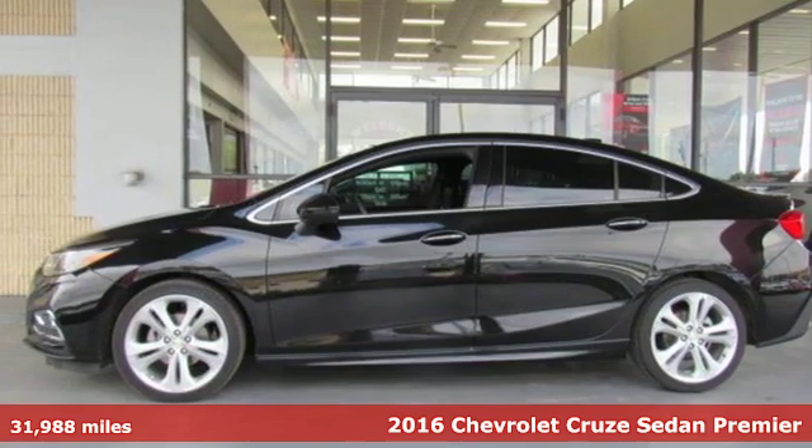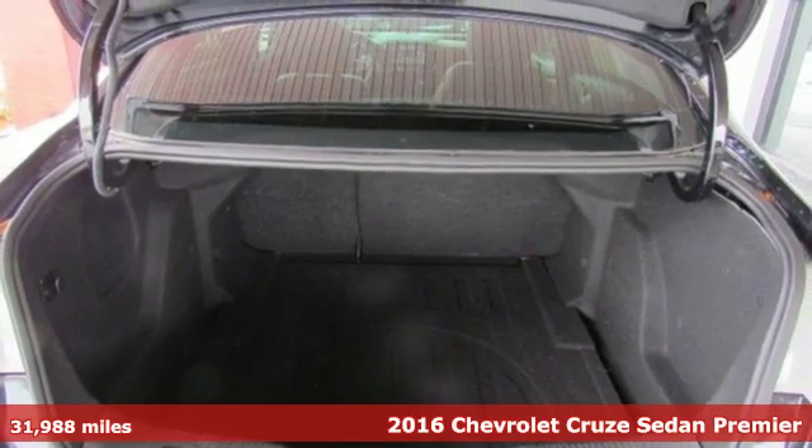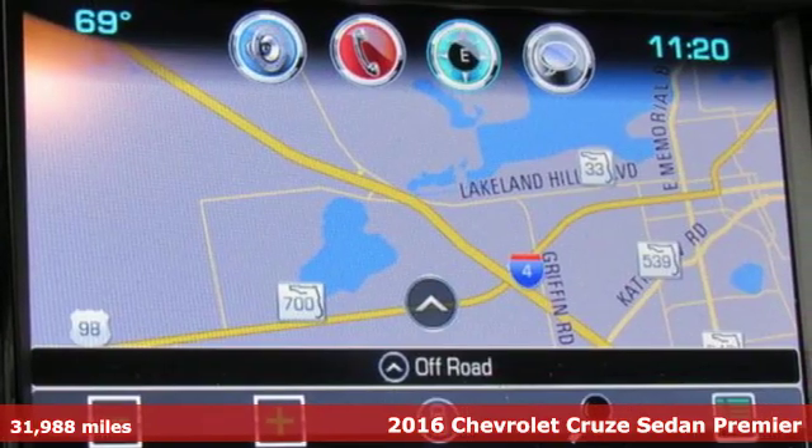Here's a 2016 Chevrolet Cruze. Chevrolet, 100 years of icons. You'll look forward to every drive with features like these.